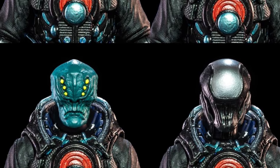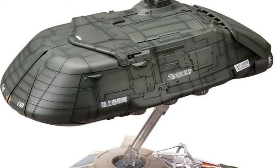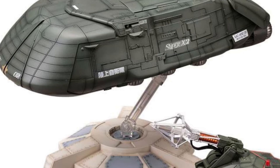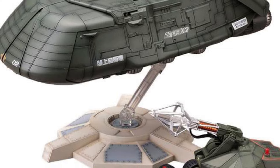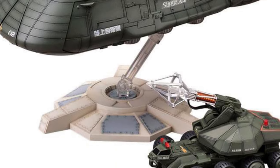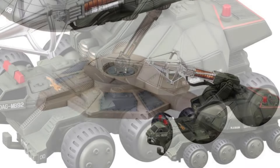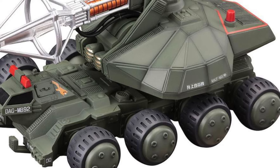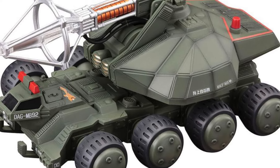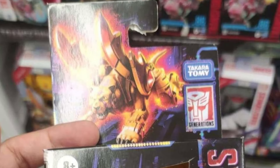Kotobukiya is reissuing their Super X2 with the little Maser tank set — pretty cool. It's up on HLJ right now, and you can also order Maser tanks separately because they're going to have a separate release. So if you're in the market for some Maser tanks and the Super X2, these are two sets to get.